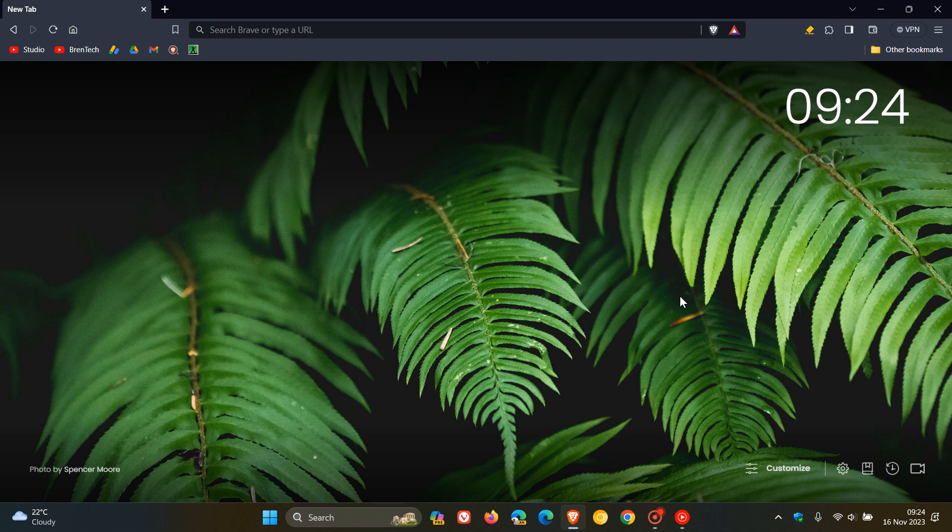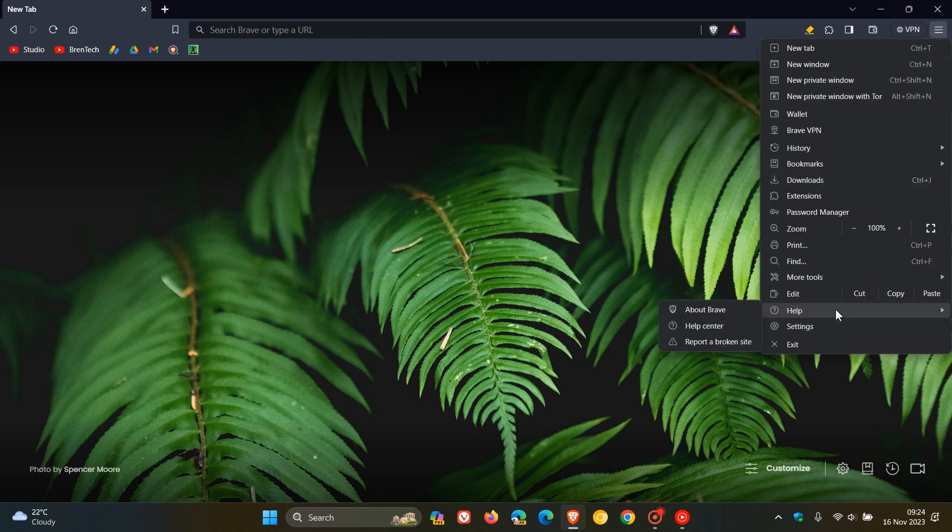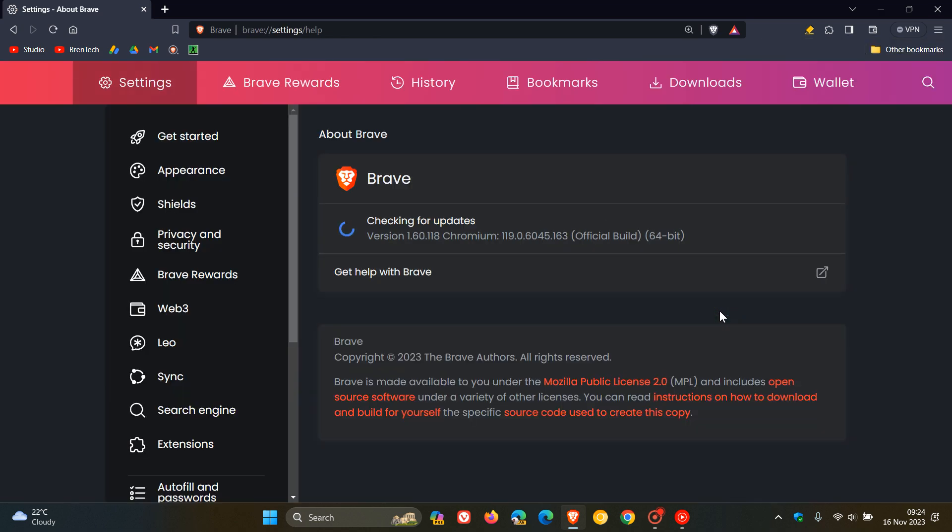Hi, Brent Tech here where Tech is made simple. So if you are using the Brave web browser, just to let you know that Brave for desktop has received an update, and this is including the important security fixes that have rolled out to Google Chrome.